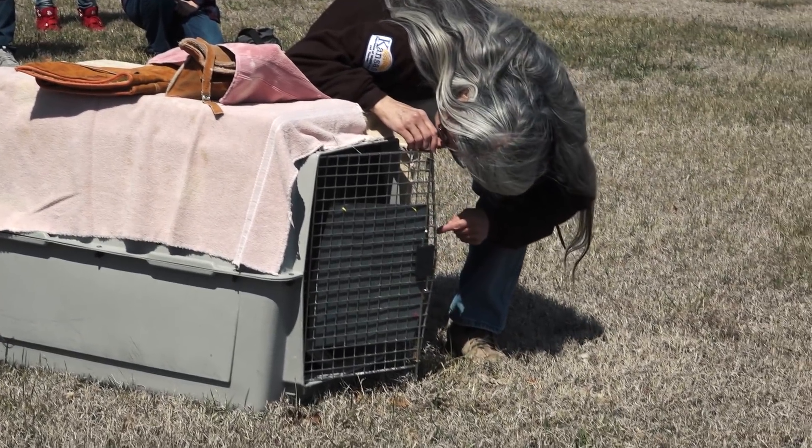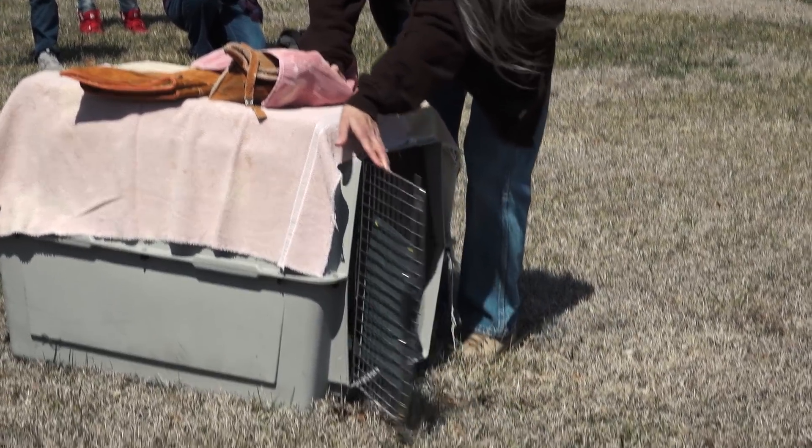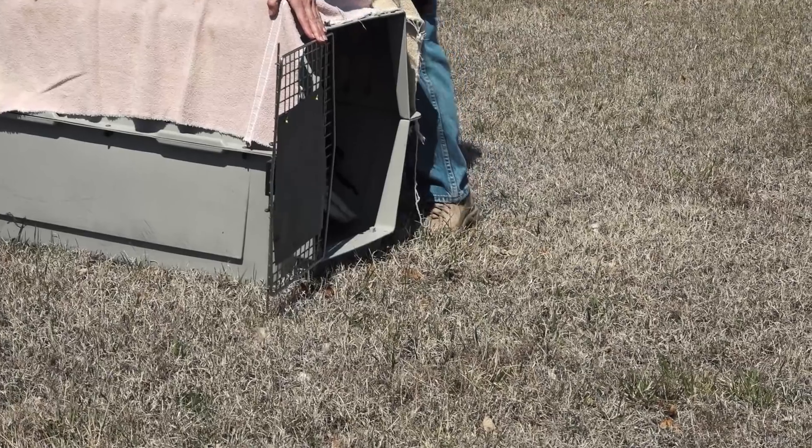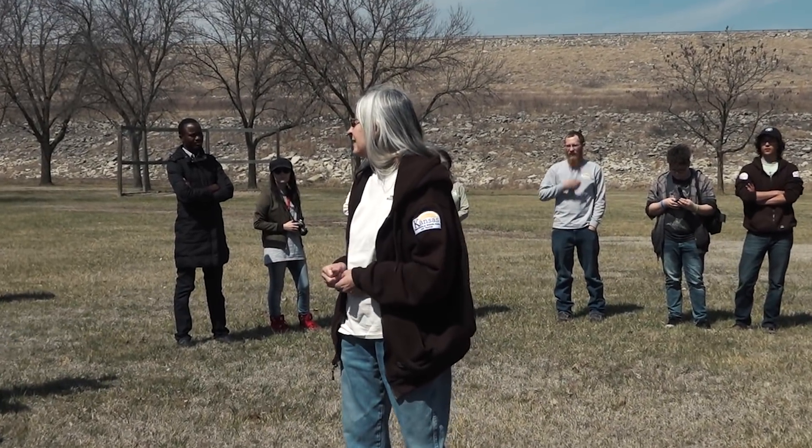Oftentimes when you open a crate, the bird doesn't necessarily just jet out. Sometimes they have to be coaxed out, so hopefully we won't have to literally push him out the door. But that's a possibility, so we'll just see what happens.